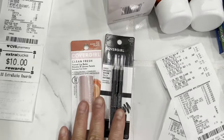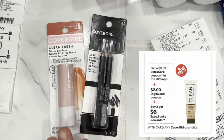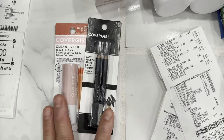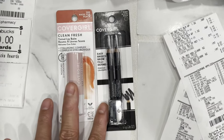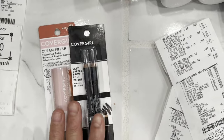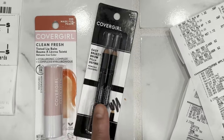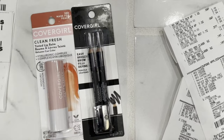In my first transaction I did a deal on CoverGirl cosmetics — buy two and get a six-dollar Extra Bucks reward. Last week we got a five-dollar instant coupon, and this week we got another five-dollar instant coupon for any CoverGirl or Maybelline cosmetic. They were out of stock on Maybelline lip balm, so I got the CoverGirl lip balm and the CoverGirl brow pencil.